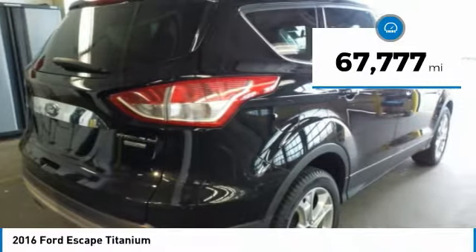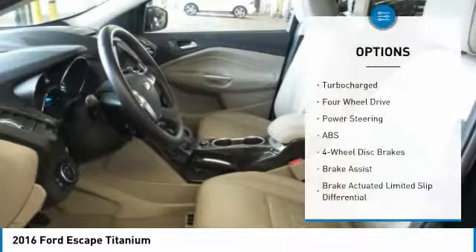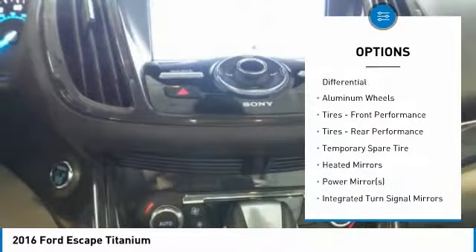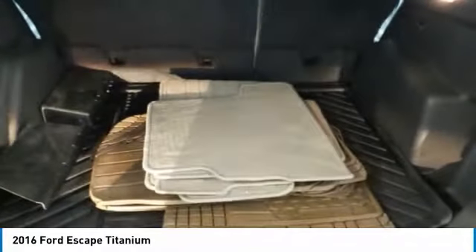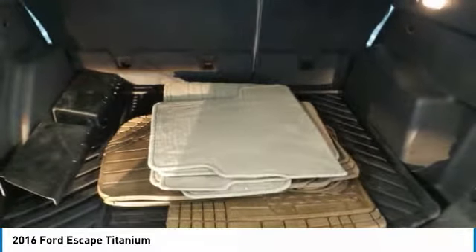This vehicle has less than 70,000 miles. Here are some of this vehicle's great options: power passenger seat, power lift gate, anti-lock braking system, steering wheel audio controls, leather-wrapped steering wheel, Bluetooth, adjustable steering wheel, power steering, aluminum wheels, four-wheel drive. Wouldn't you look great in this vehicle?